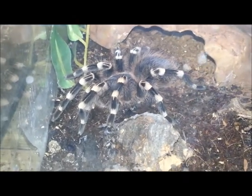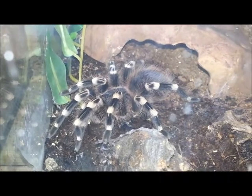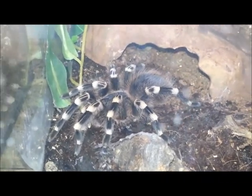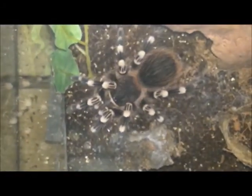There you go — that's Razzle, our white knee, who is really, really gorgeous, and I just thought we'd like to see her. Melody's doing well. Why are you doing that? Is it because you're odd?